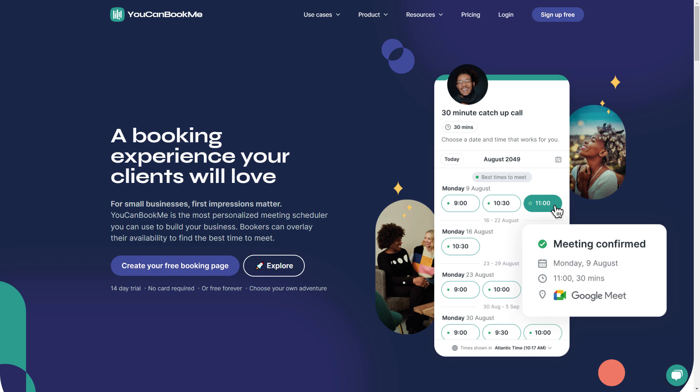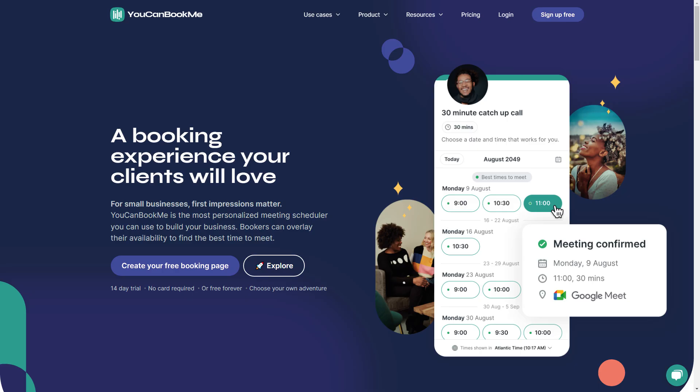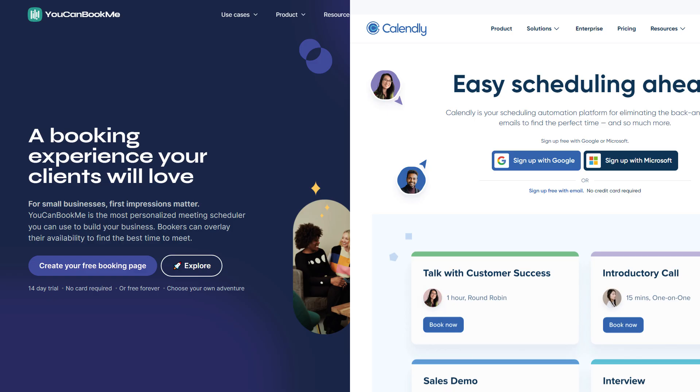Today we're breaking down the differences between You Can Book Me and Calendly, two different scheduling tools. Only one can reign supreme, but which is the better choice? The scheduling software you pick is going to depend on what you'll be using it for, how much customization you need, and how much you want to pay. Let's see how these two compare, feature by feature.